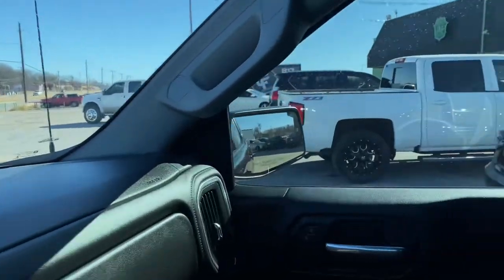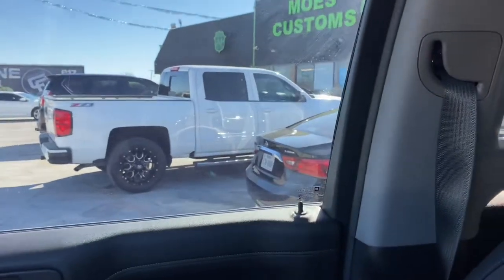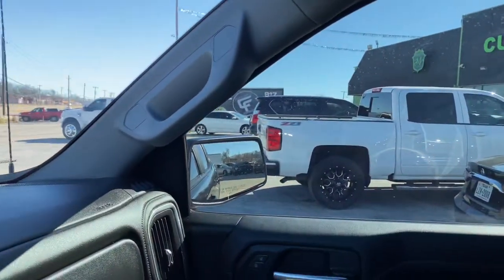We got this Dodge truck over here, got this dually over there, and some other heavy models as you go in. I'm gonna go check them out and see what's up. We just did the lift kit — you see that in my previous video.